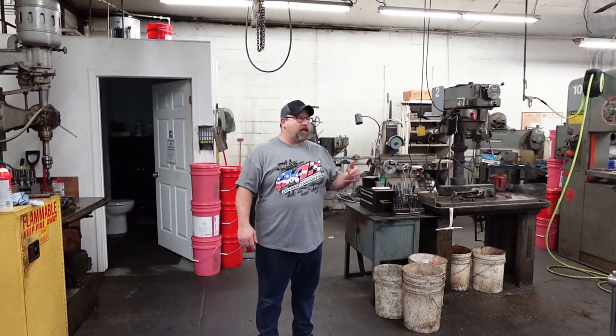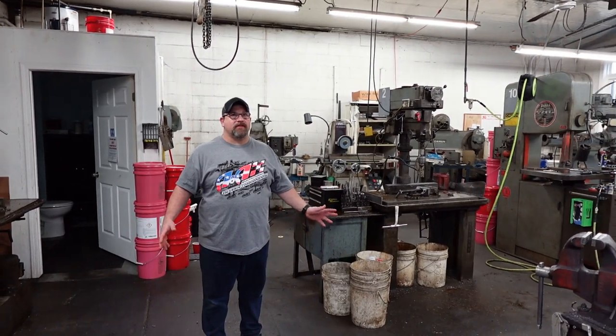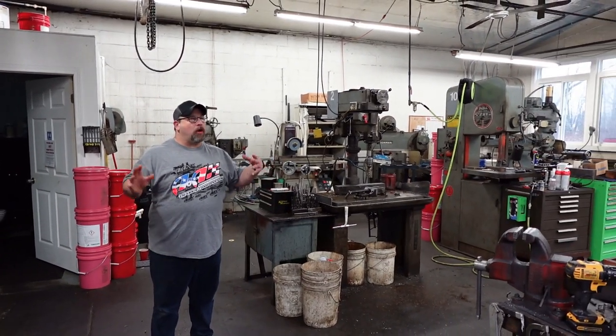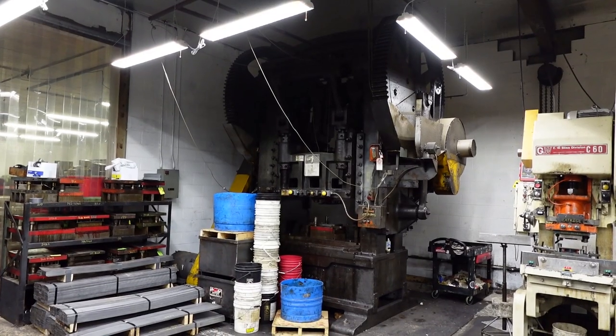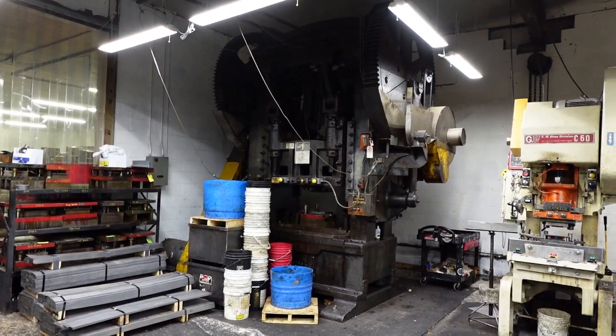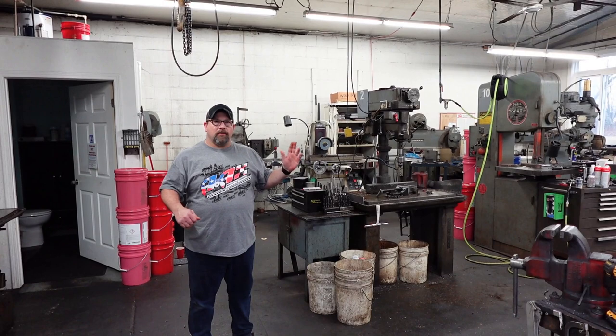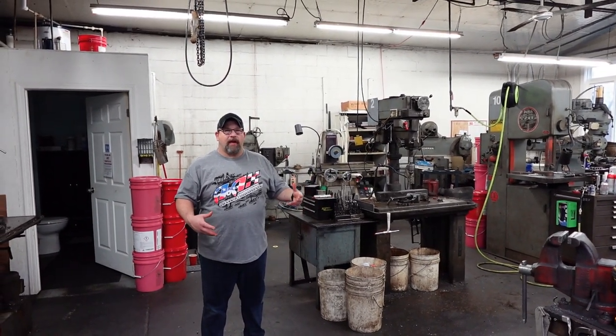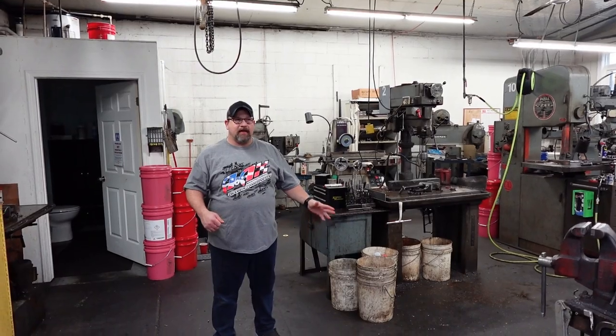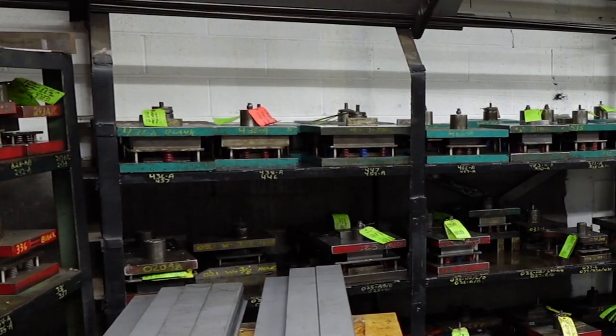This is our tooling department and this is where the business started — the original four walls of the business that started in 1960. A lot of our machinery is old and basic. We've got some knee mills, a couple of surface grinders, a roughing mill, an upright bandsaw. Everything we do is by hand. We don't do any CNC work for our dies — we do everything by hand.